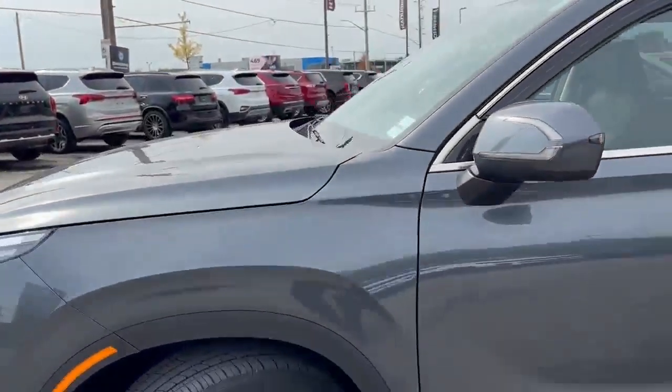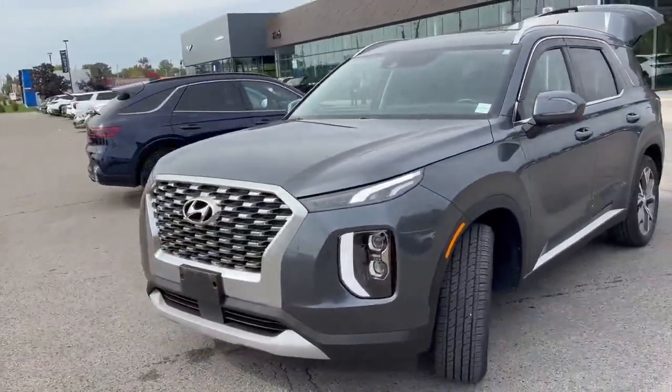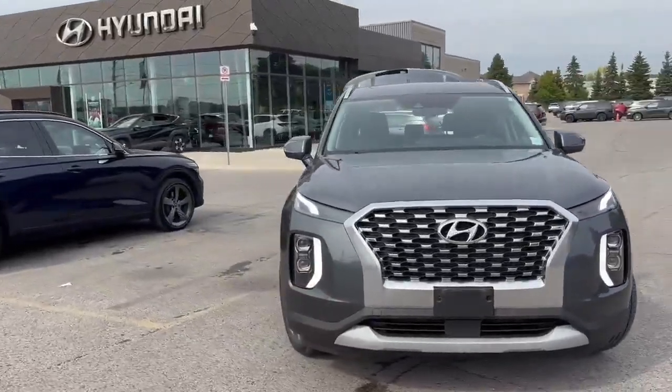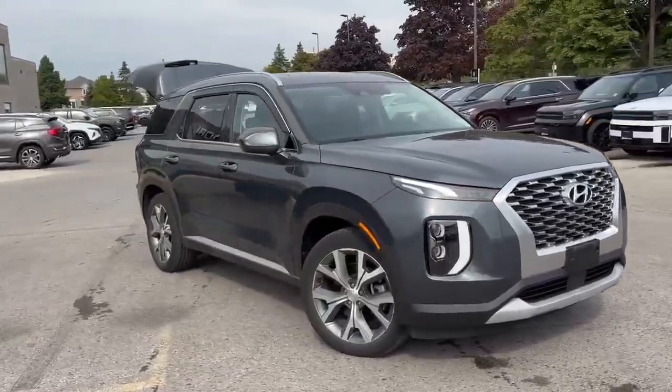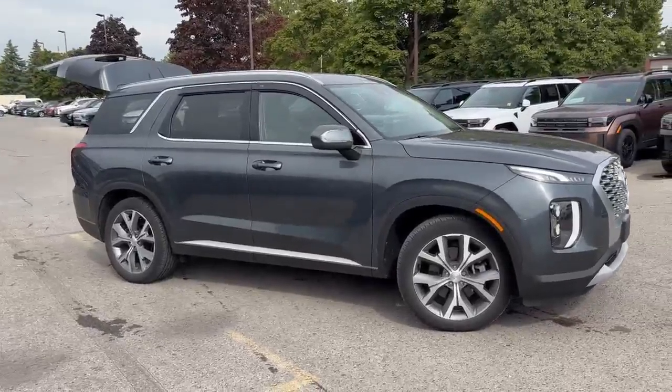This is a beautiful vehicle. If you'd like to come in and take it for a test drive, my name is Heather and I'd be happy to take you out. You can reach me at 519-649-7779. Give me a call and we'll set up an appointment and take this one for a drive. Hope to hear from you soon.